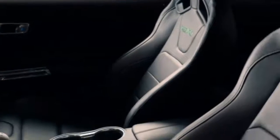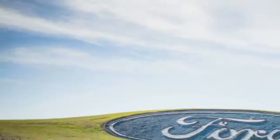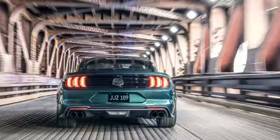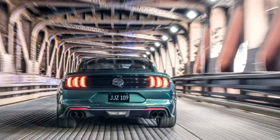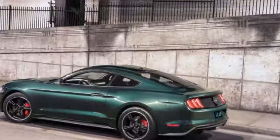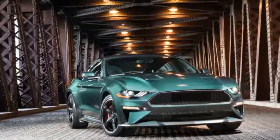And the exterior. There are two colors, interestingly: the original dark Highland green, but also shadow black. The 19-inch aluminum torque thrust-style wheels have red Brembo calipers behind them. The black unadorned grille is a nice touch; otherwise the car is clear of badging, like the original.